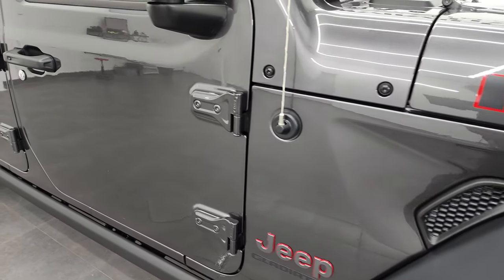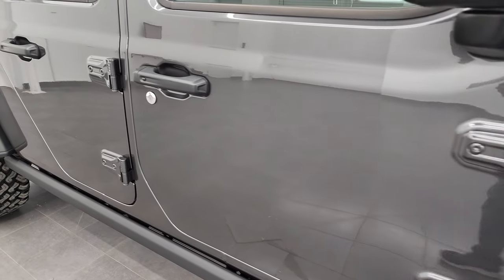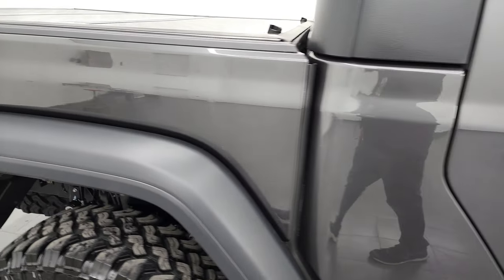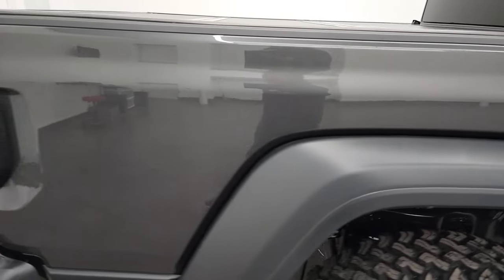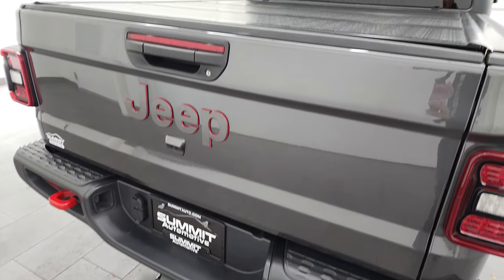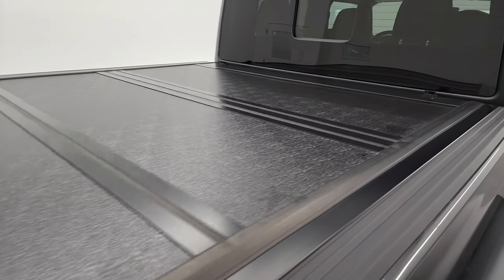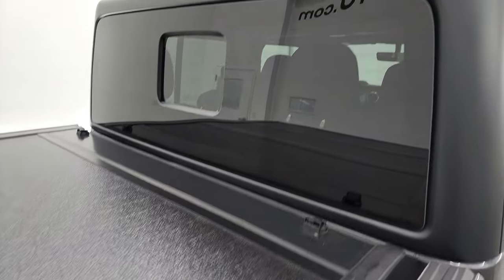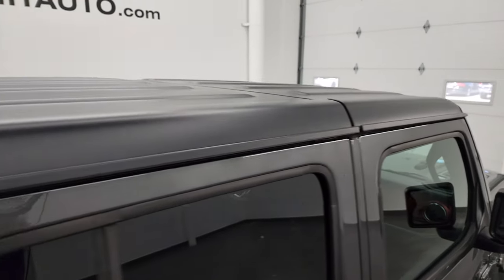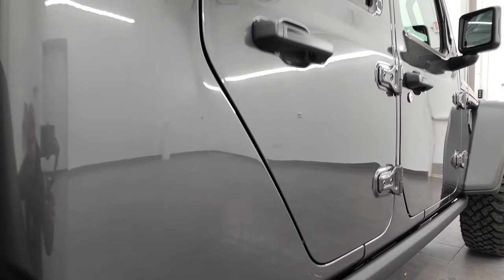As you go down this side of this 2021 Jeep Gladiator Rubicon, take note of how clean that body is, how reflective and mirror-like that paint is. I take these HD videos so if you are far away or cannot make the trip but you're still interested, you can see the truck, hear the truck, and have confidence in the vehicle before you even get here — absolutely no surprises.